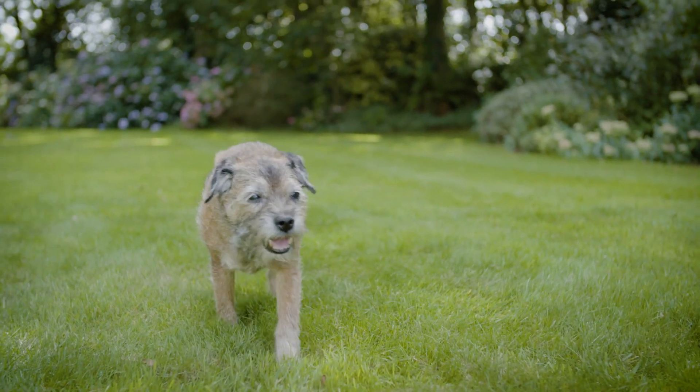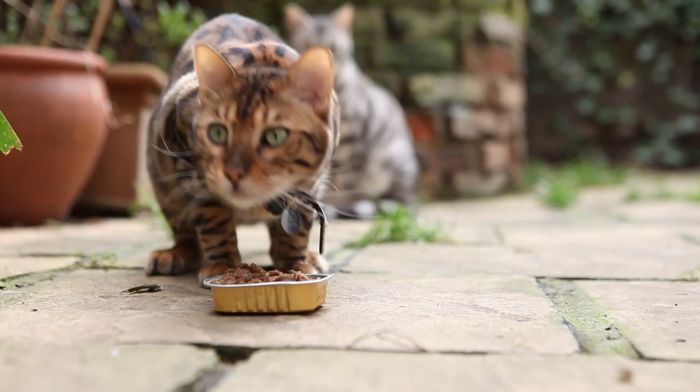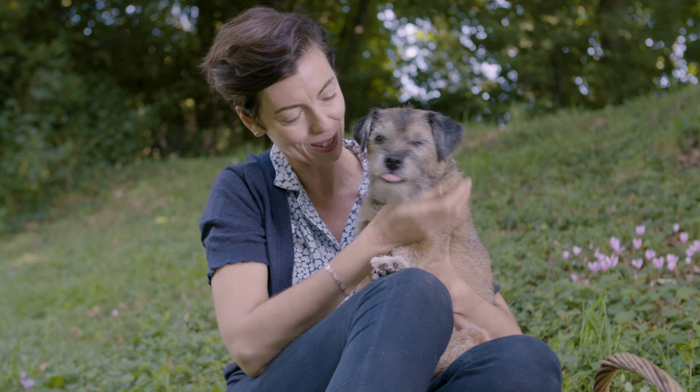They give us so much joy and happiness, and cats and dogs deserve a proper meal. And that's how Lily's Kitchen was born. Good girl.